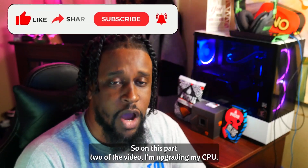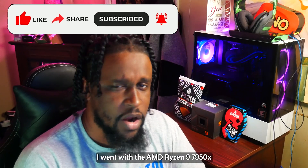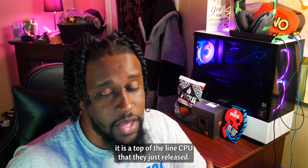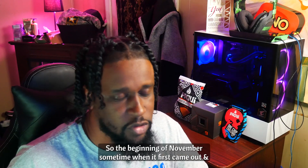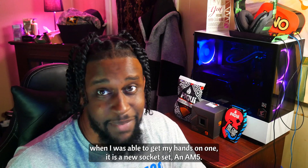So on this part two of the video, I'm upgrading my CPU — that is the brains of the computer. I went with the AMD Ryzen 9 7950X. It is a top-of-line CPU that they just released. Got it back about two months ago, so the beginning of November sometime, when I was able to get my hands on one.